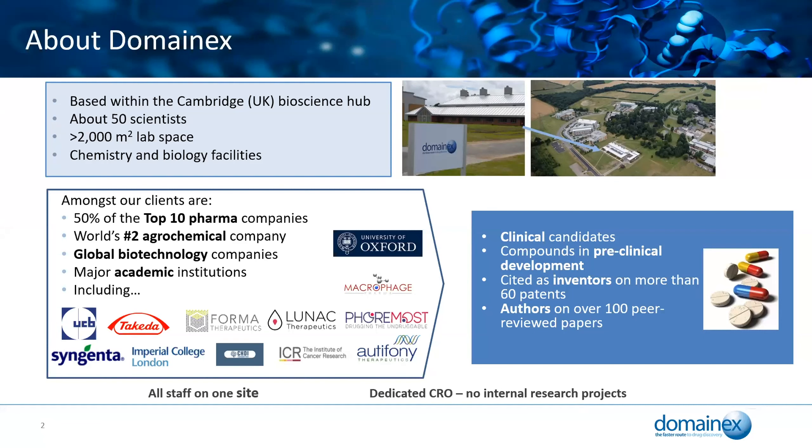Our clients are widely spread between big pharma, agro-chemical, small, medium and large biotech start-ups, virtual companies as well as major academic institutes. Over the years we've developed compounds that got into clinical candidates and pre-clinical development. We're cited as inventors on a number of different patents and authors on lots of peer-reviewed papers. We are a dedicated CRO with no internal research projects, and critically all of our staff are on one site.